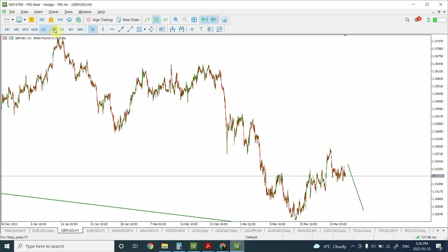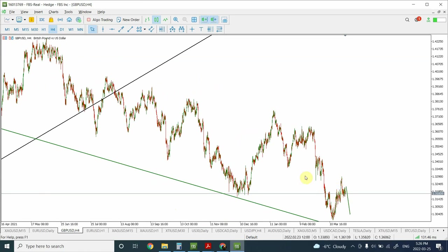Starting with the British pound: in one of my previous analyses I indicated that on a larger timeframe I'm expecting the price to go all the way up to that target area. That forecast still stands. It's going to take a lengthy period of time — easily a couple of months to reach that area. The larger timeframe analysis remains positive; we're looking for British pound to go up and at least create a double top.